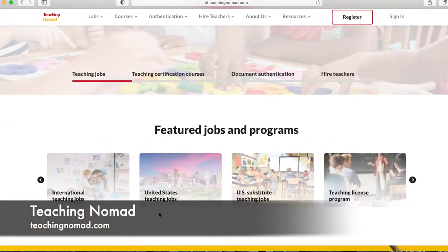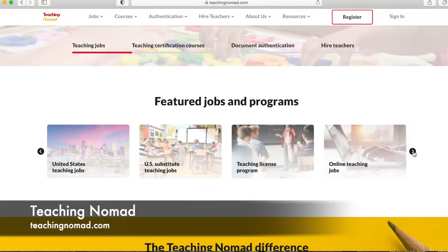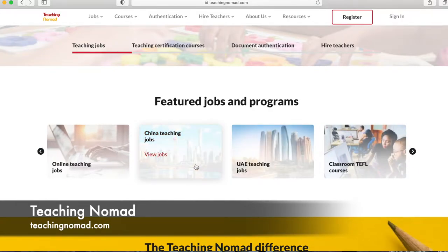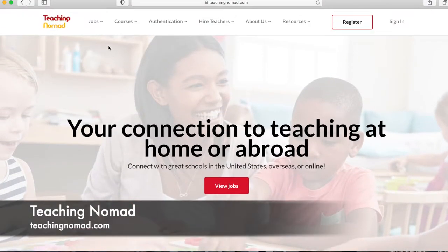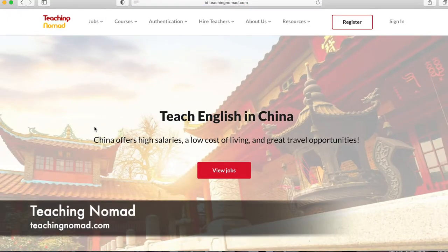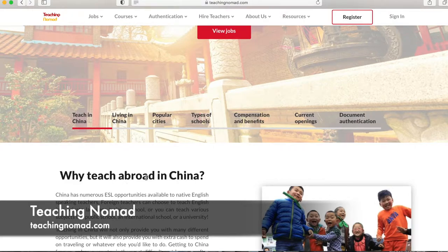While there is a scattering of countries available, the majority of jobs on this site are specifically in China and the UAE. Scrolling up to Jobs, you can search by country — these are the countries they have available. When you click a country, like China, it brings you to that country's page with a bunch of information about where you're looking to teach. You can easily jump around using quick links: Teaching in China, Living in China, Cities, Types of Schools.